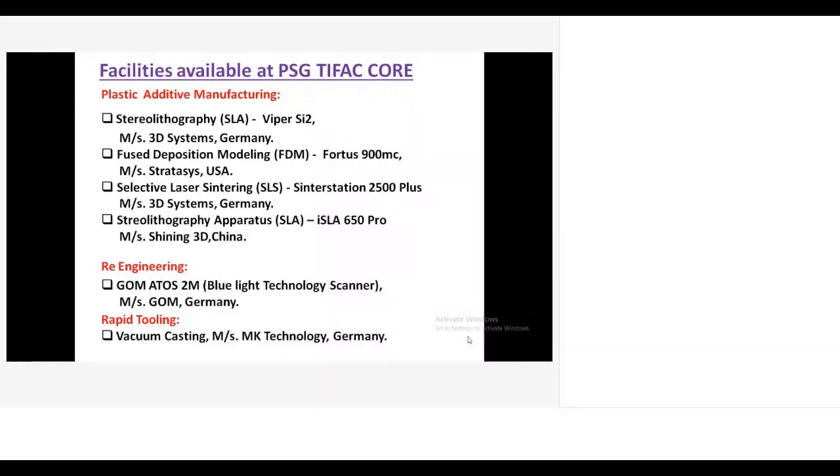We also have a fused deposition modeling machine with a huge build platform — up to one cubic meter, specifically 914mm by 660mm by 914mm. Five different material options are available: ABS plastic, polycarbonate, PC-ABS, ULTEM, and PPSO. For general applications, customers typically require ABS and polycarbonate. For high temperature or high strength requirements, customers use ULTEM and PPSO.